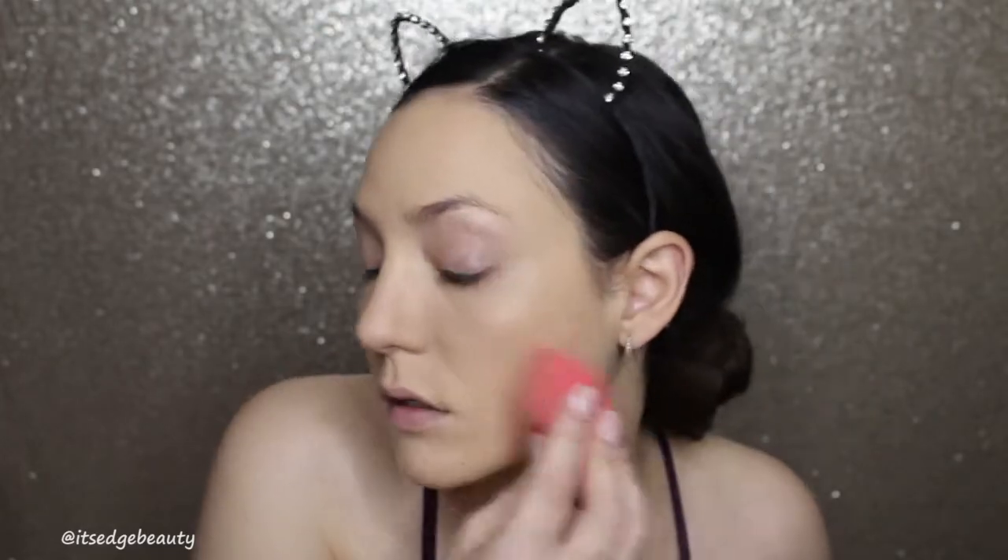I'm just going to get the areas where I feel I need a little bit more coverage. That actually looks pretty good. I'm a little dark, but it's fine.